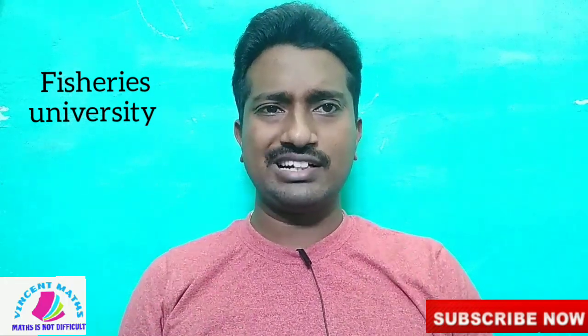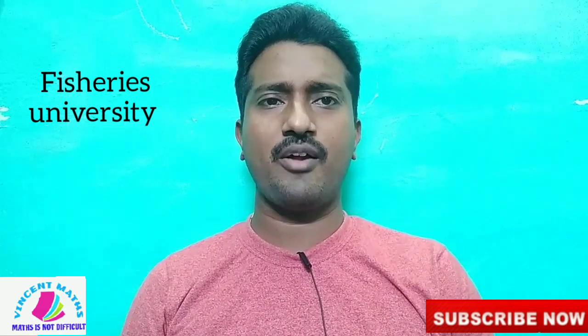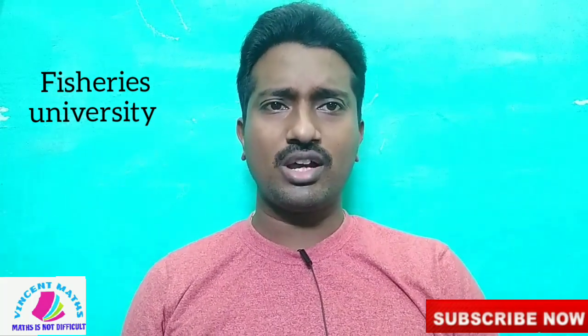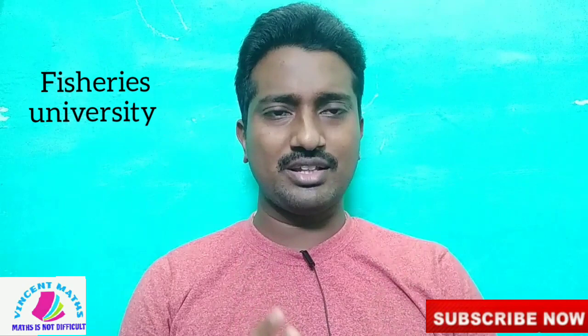Hi friends, this is your LearnBand channel. If you are first time to view our channel, subscribe. Click on the join button and you can be a member of our channel. You can have growth in our channel. Okay friends, you can see our main video.